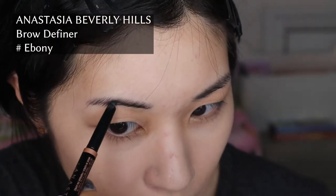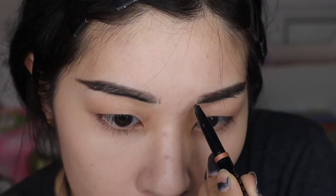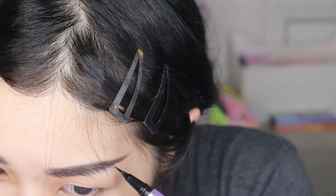I do want to get my eyebrows microbladed someday if I ever have the extra cash. Using Brow Blade in Blackout for the back end of my brows, and then the pen in Dark Drapes for the front end of my brows. I know it's complicated.